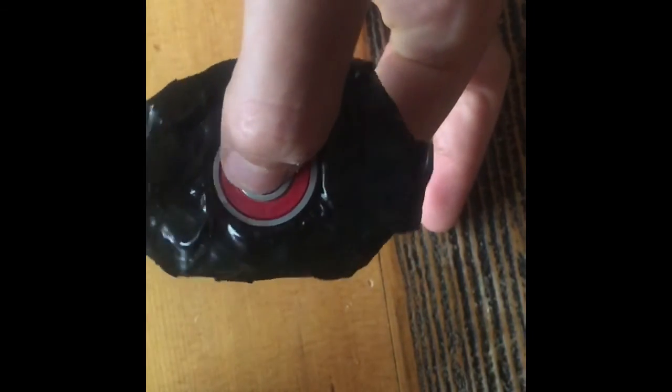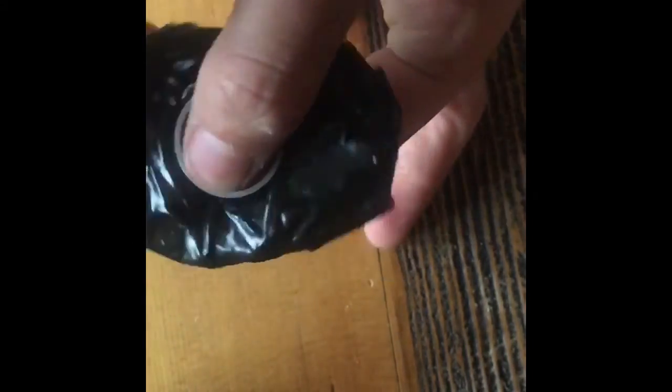This is my homemade fidget spinner and I'm going to use it to demonstrate one of Newton's laws. To be precise, the first law.